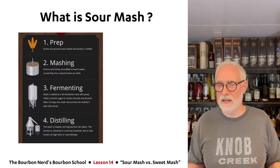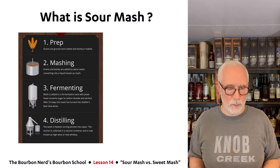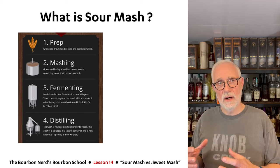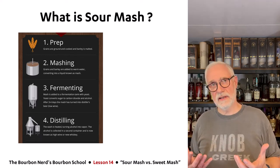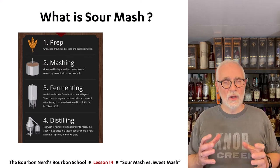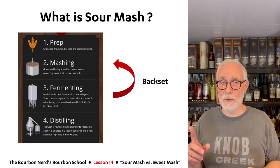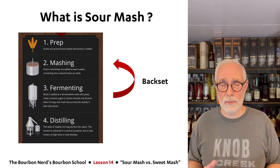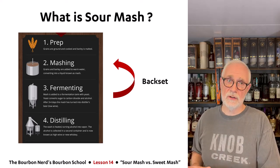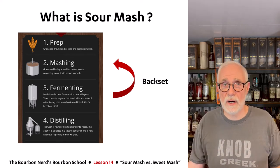So what is sour mash? If you remember from lesson four, the production of whiskey is pretty much the same everywhere: you prepare your grains, do the mashing, go into fermentation, then distillation, and then aging. Sour mash is simply that you take a portion from the fermentation and set it back into the process — back into the new mash — to start the next round again. There's a very good reason why people do this.